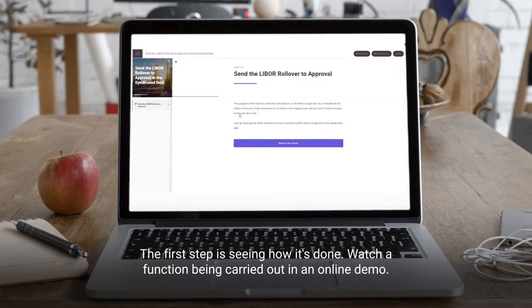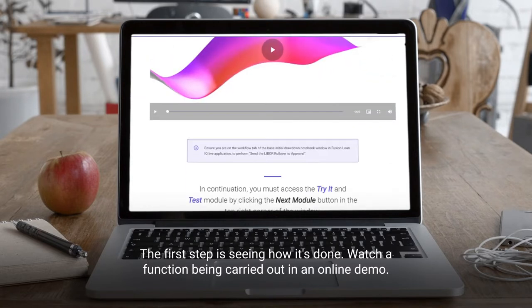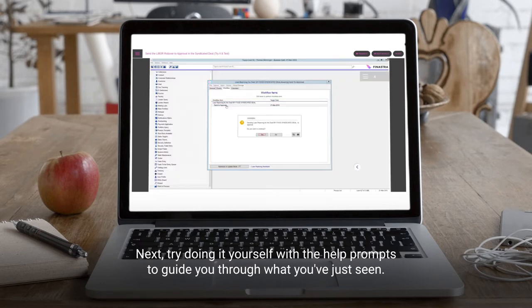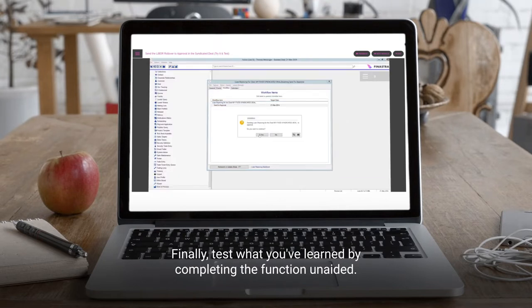The first step is seeing how it's done — watch a function being carried out in an online demo. Next, try doing it yourself with help prompts to guide you through what you've just seen. Finally, test what you've learned by completing the function unaided.